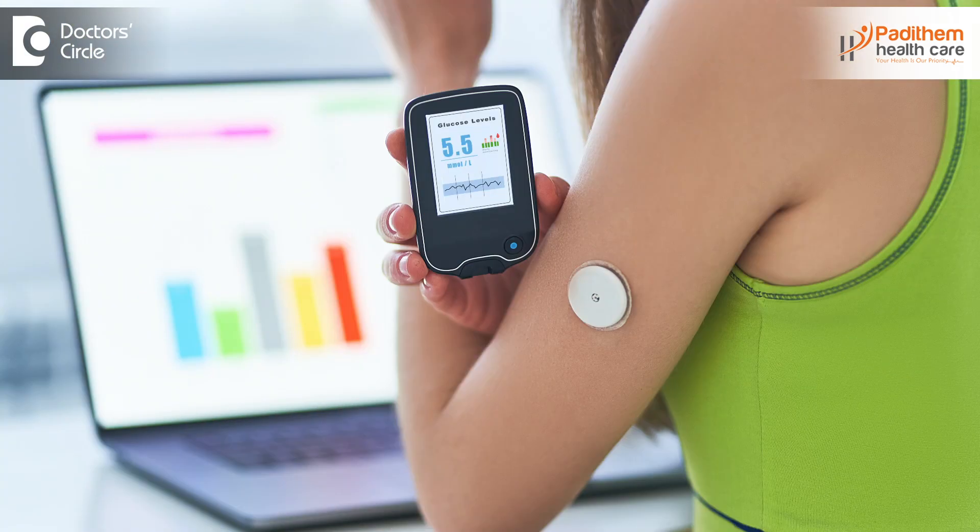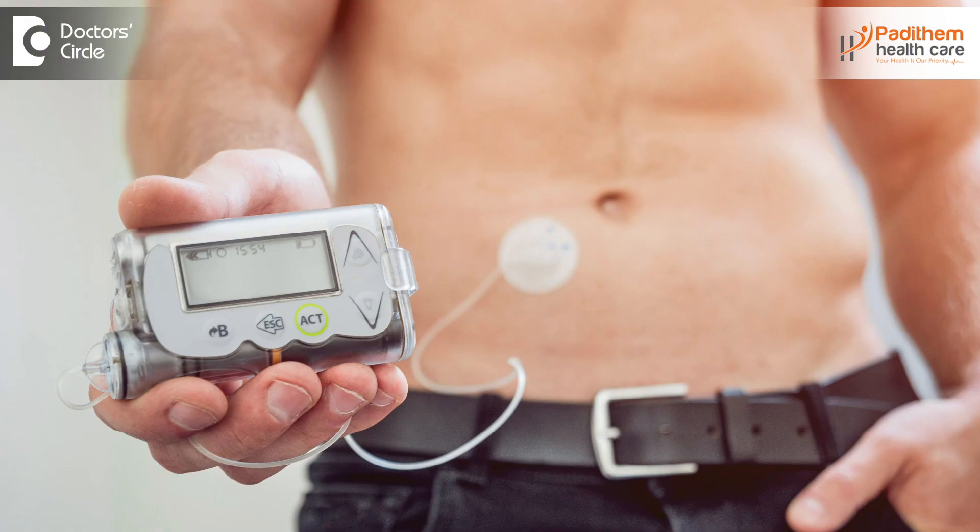CGMs are nothing but continuous glucose monitoring. These are very useful, mainly measuring your 24-hour live data of your sugar levels. This CGM mainly calculates your interstitial fluid sugar levels, which helps in creating a proper algorithm so that the insulin pump can deliver the insulin into your body by the calculations — that is nothing but the control algorithm.